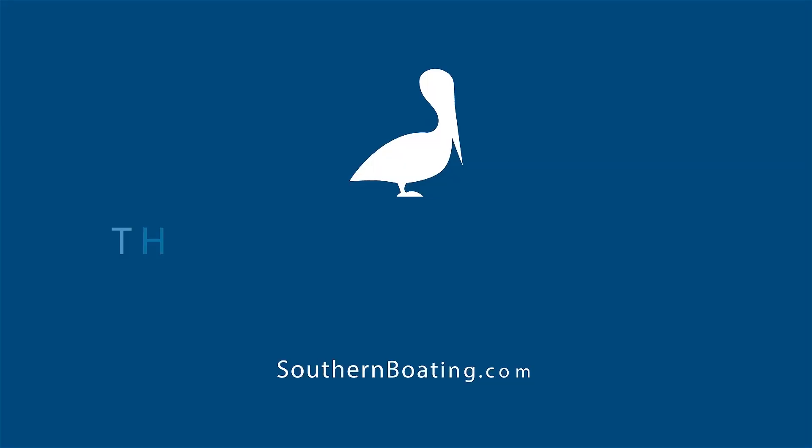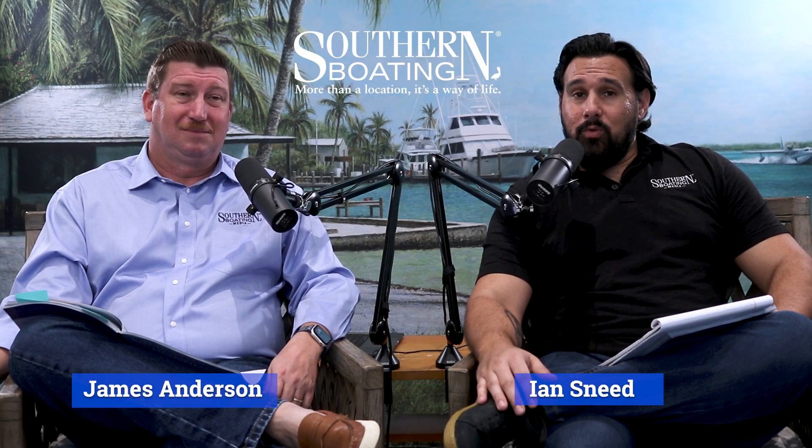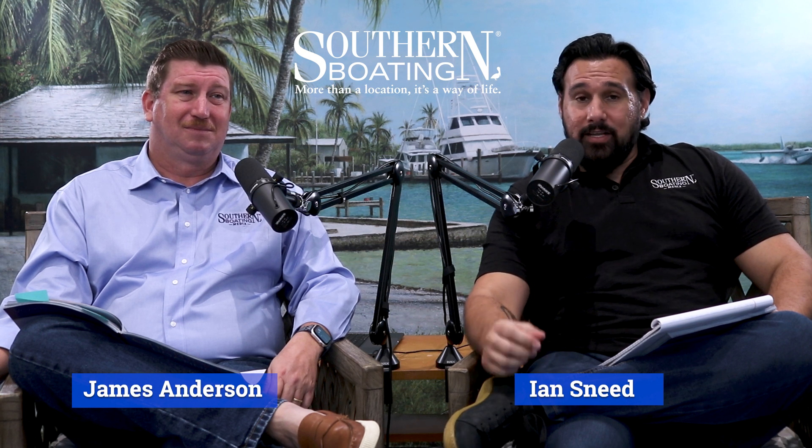Welcome to another episode of the Southern Boating Podcast. I'm Ian Sneed. I'm James Anderson. And today we have a special electronics episode for you. We're going to be talking about FLIR technology and Thermodynamica, specifically their HVAC system, which is incredible. We're excited to get into the details.